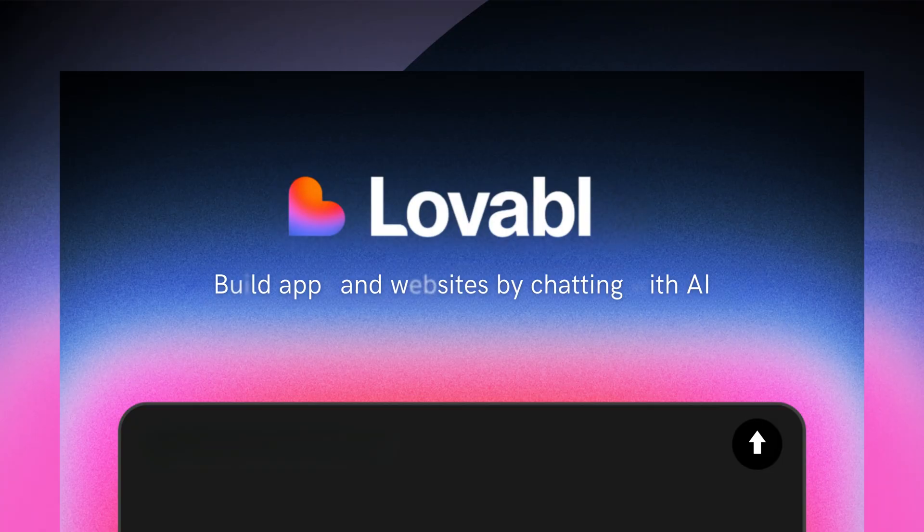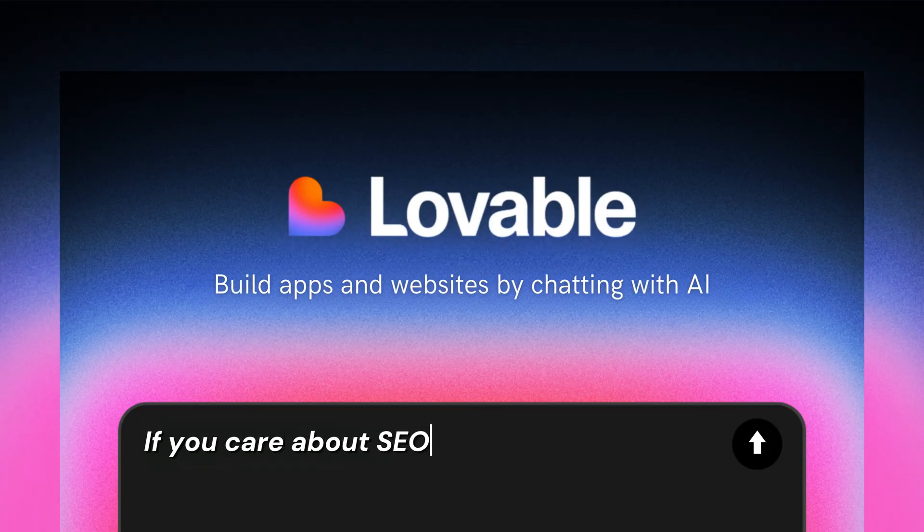Lovable AI is this new shiny toy that business owners have recently discovered that lets them build websites really fast and they look amazing. But there's one problem: if you want that website to actually be found by Google and other search engines, then you might want to look somewhere else. In this video, I'm going to go over why Lovable might not be the right solution for you if you care about SEO.